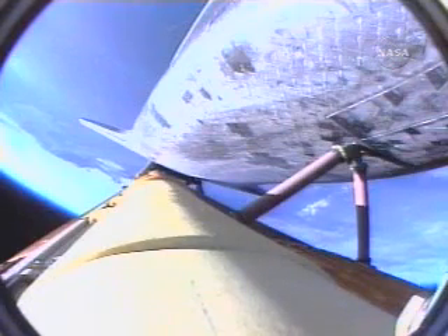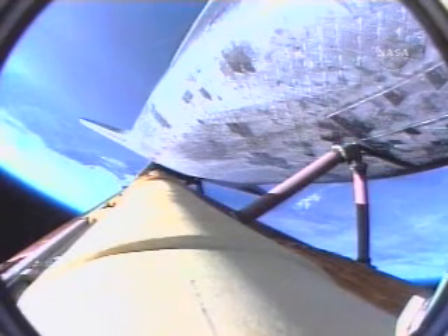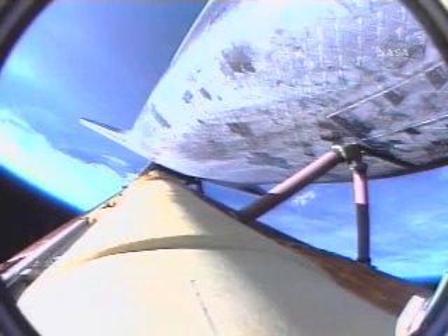SRB separation is confirmed, two minutes, 15 seconds into the flight. Atlantis is traveling 3,000 miles per hour, downrange from the Kennedy Space Center, 46 miles, altitude 35 miles. The ignition of the twin orbital maneuvering system engines on the tail of the orbiter, providing an additional boost toward ascent and heading off toward the International Space Station.